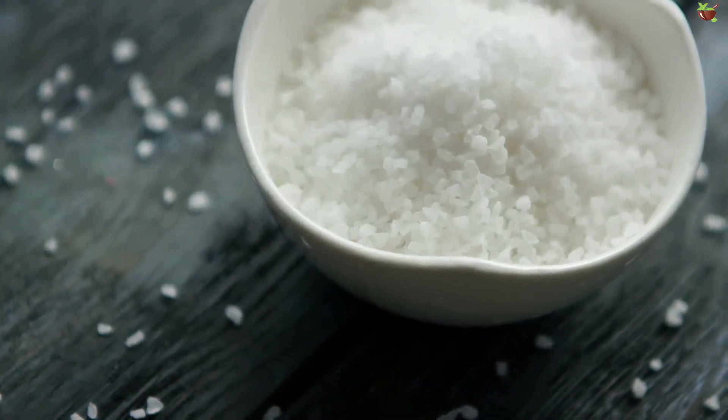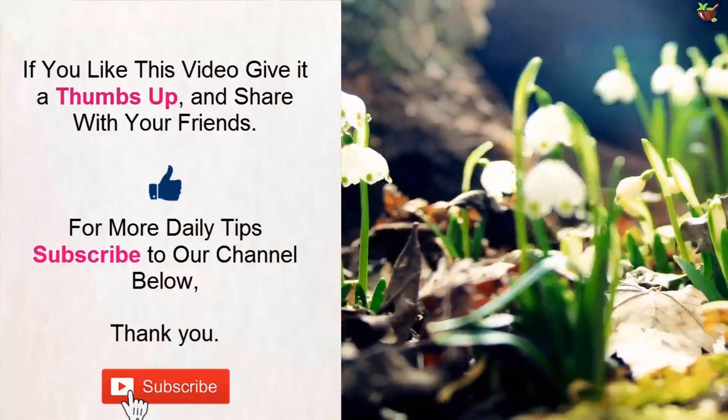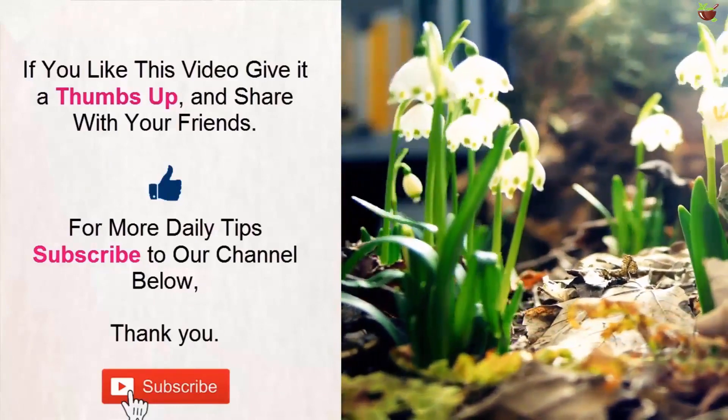Have you ever used salt as a beauty treatment? Let me know in the comment section below. If you like this video, give it a thumbs up and share it with your friends. For more daily tips, subscribe to our channel. Thank you.